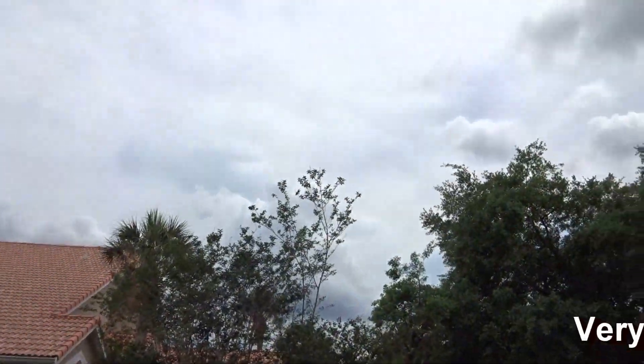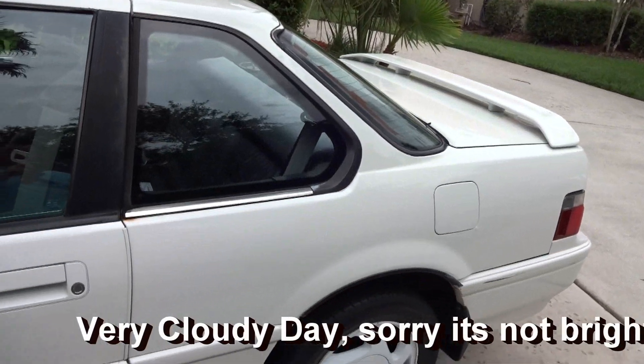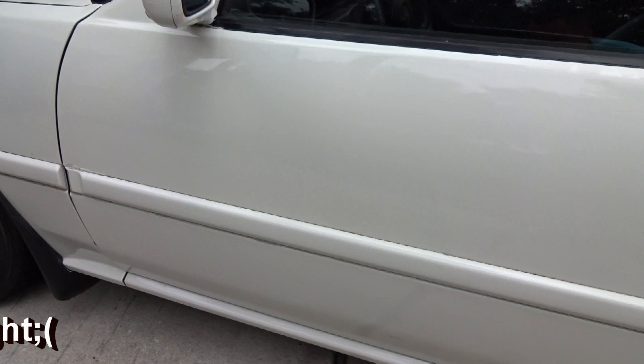I don't know if you'll be able to see the clouds, but it has rained heavy with lightning and thunderstorms every night so far. I've had to drive it into work every night, so let's just look at the car.